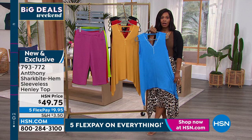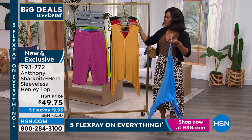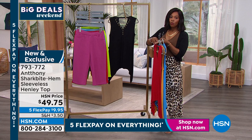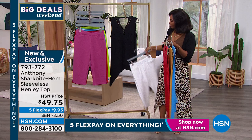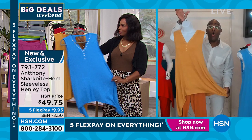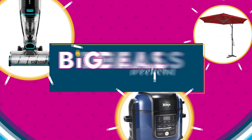Inventory update: fewer than 300 left in Parisian blue; about 300 in golden kiwi; red is getting limited; fewer than 200 remaining in black. Imagine the black with a black palazzo — how fabulous. Even just on its own over your bathing suit it's so fabulous — worth every penny. Don't wait too long. Item number 793-772.